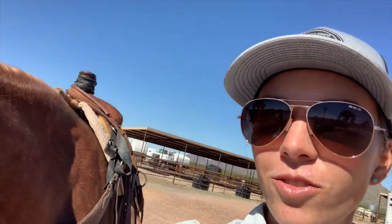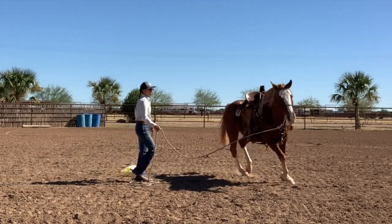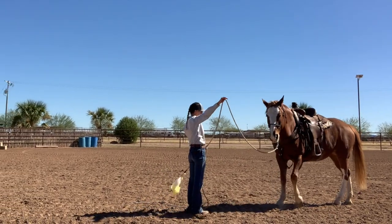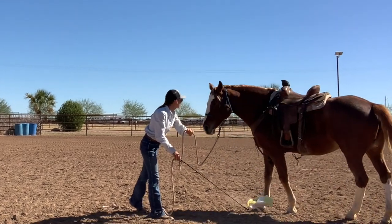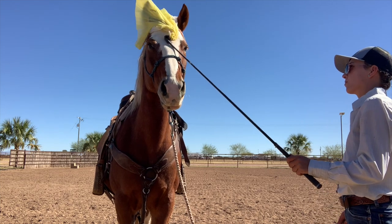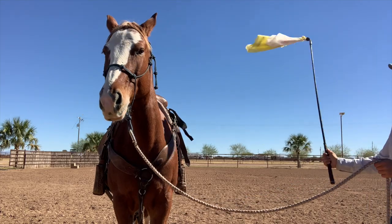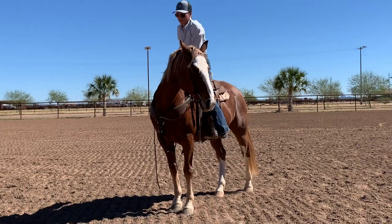I've got Roxy saddled. We are going to do some riding in the arena today, just working on her to be nice and soft, give to pressure, follow her nose, and get some more good rides under her belt before she goes home to her owner at the end of the week.